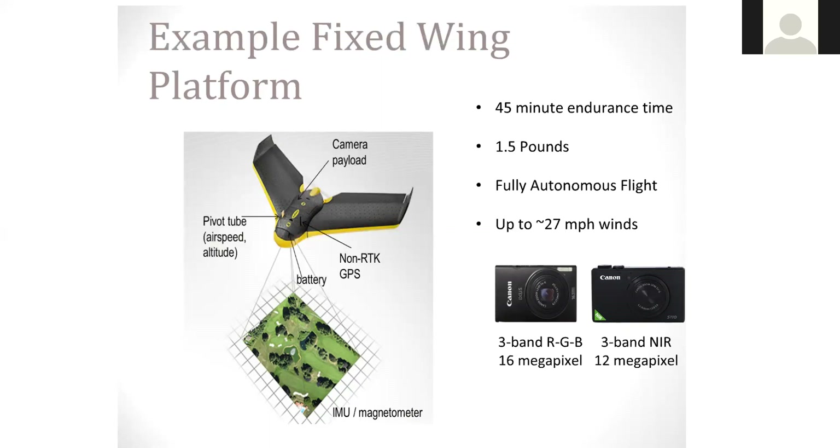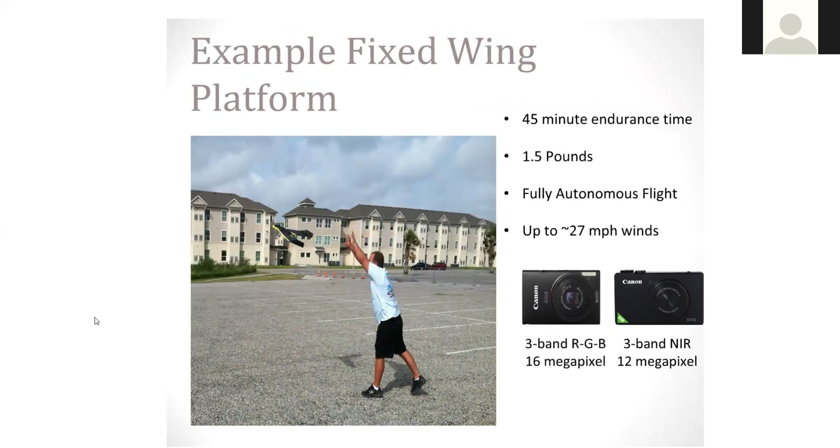Here's that picture where you literally have to launch this fixed wing platform aircraft. It has to have quite a bit of horizontal room and does need somebody to actually launch it. Whereas the rotary aircraft, you do not need anybody to launch it — it actually generates itself vertically due to the propellers.